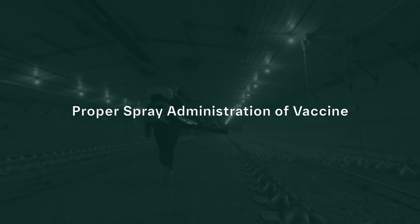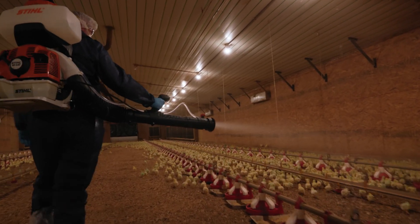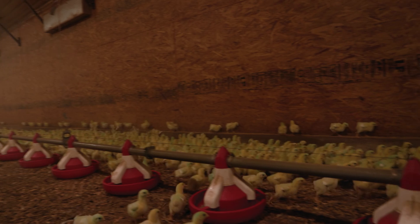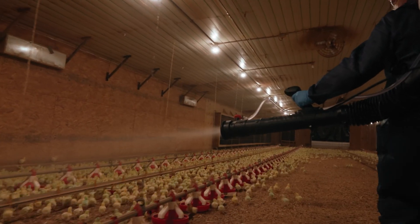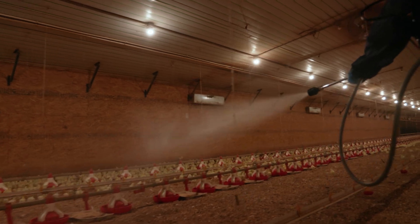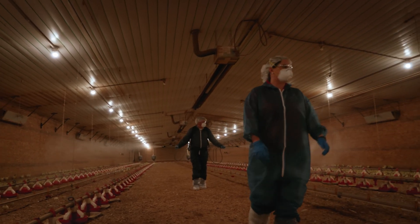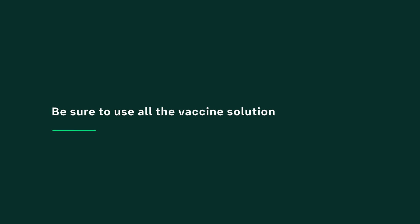Once the prep work has been done, you are ready to vaccinate. Wearing safety goggles and a mask, walk with an even stride and strong pace down the center of the house when you administer the vaccine. Apply vaccine as you walk the length of the house and back, making a total of two passes over the birds. Application sprayers have either a single or double nozzle. Spray the house continuously while walking — either moving the single nozzle sprayer in an arc pattern from side to side, or using the double nozzle sprayer to spray both sides at once. Direct the cone of spray slightly above the birds' heads, not directly on the birds. Keep the nozzle at a 45-degree angle relative to the floor. Be sure to cover the entire house. Move the birds without excitement to either side of the house but do not crowd them. Spray all birds and be sure to use all the vaccine solution in the sprayer.